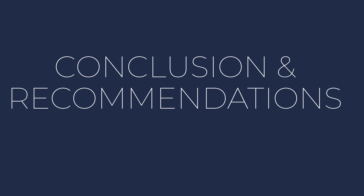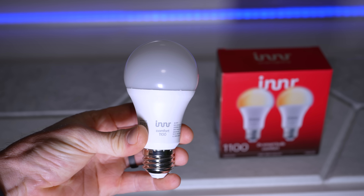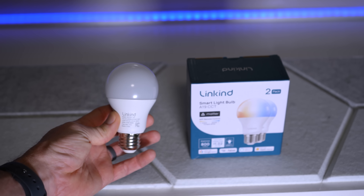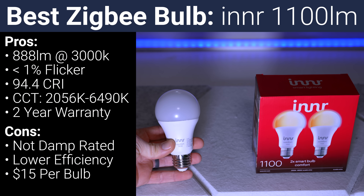In conclusion, the two best bulbs are clearly the $15 Inner 1100 lumen Zigbee bulb and the $7.50 Linkind Matter over Wi-Fi bulb. The Zigbee bulb from Inner requires a Zigbee hub, and Zigbee performance depends on how many other Zigbee devices you have. But it is a serious standout with high max brightness, almost zero flicker, great CRI, a huge CCT range from 2056 to 6490 Kelvin, and a two-year warranty. The only downsides are that it's not rated for damp locations, it has a slightly lower efficiency at 87.9 lumens per watt, and its $15 price tag puts it in the middle of the road for affordability.